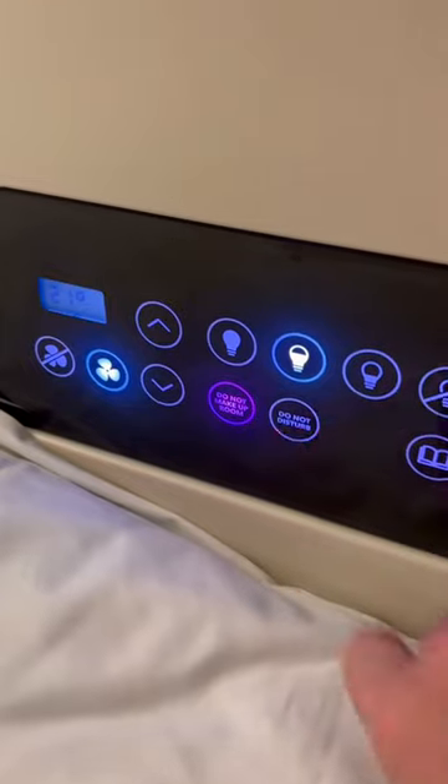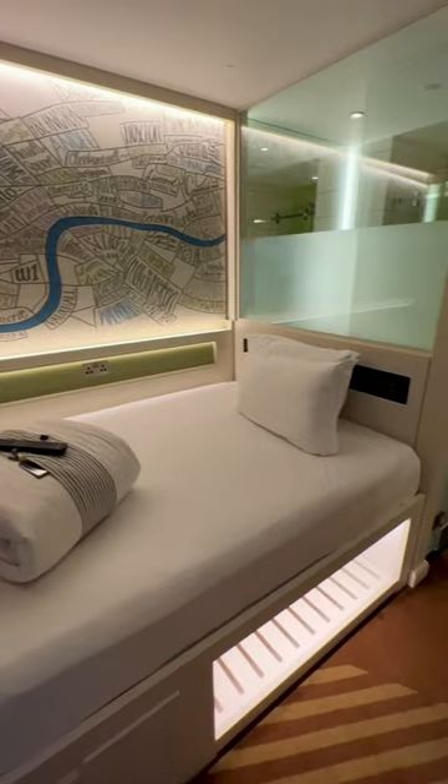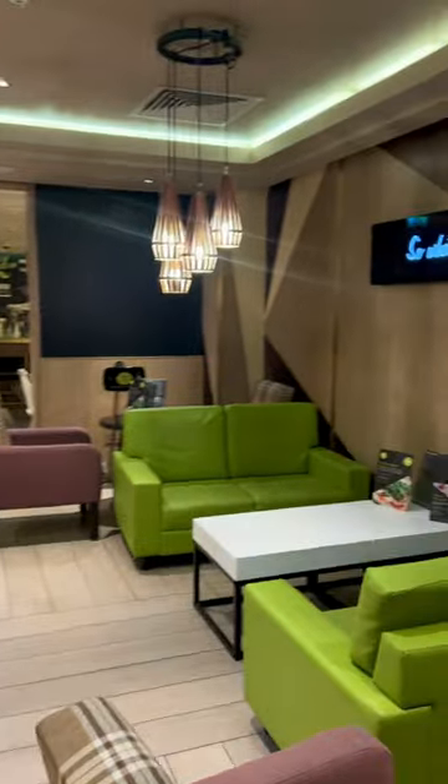I love the touchscreen to control the lights and the temperature. There's free Wi-Fi and breakfast is only a few pounds. Prices start from around £50 to £100 per night. Highly recommend — be sure to save this or share with a friend for your next trip to London.